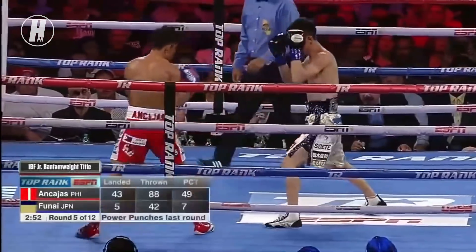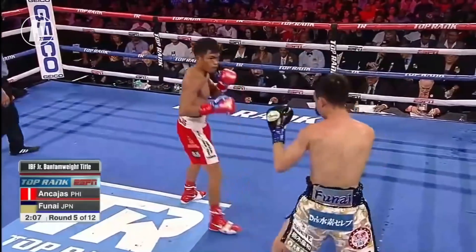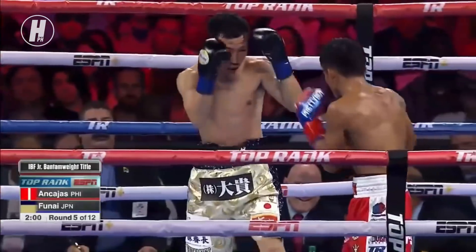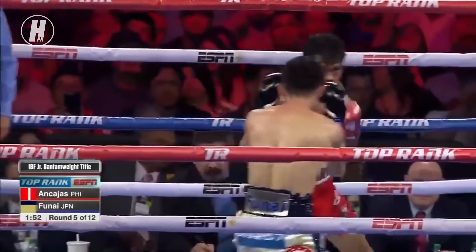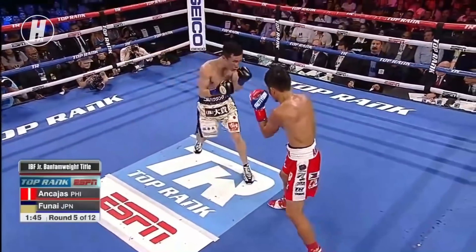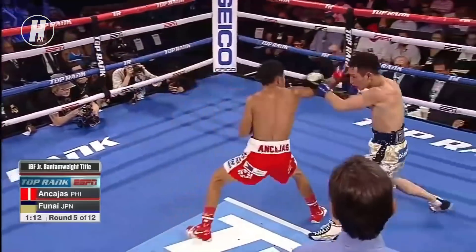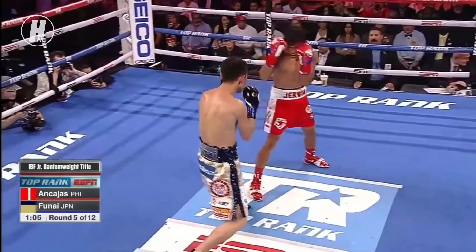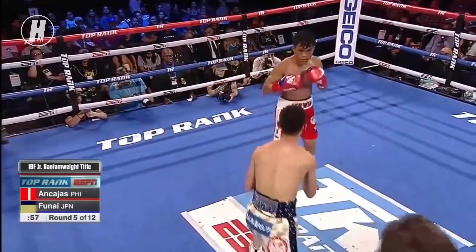Jerwin Nkajas — let's see how he approaches the start of round five. Nkajas needs to set the power punch up off the jab. He threw a lot of punches in that last round, so he needed a breather. He's just trying to line Funai up for the right shot — because if he gets him hurt again, Funai's going to be on his way. The referee and doctors really have to keep an eye on this kid; he's probably too tough for his own good.